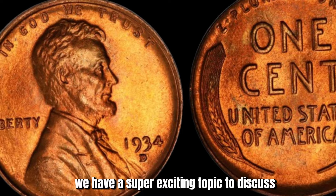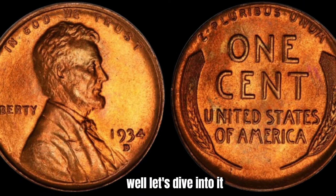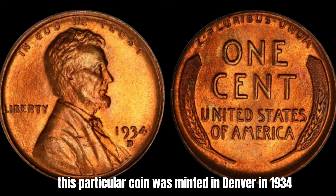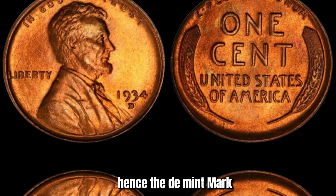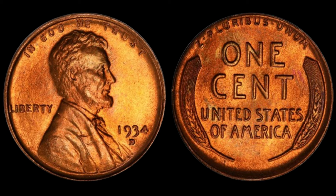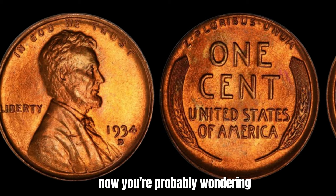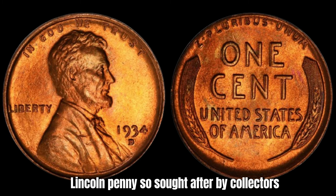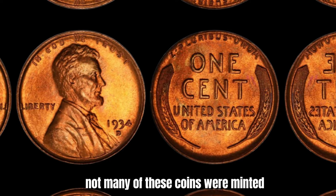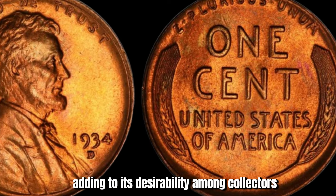We have a super exciting topic to discuss: the 1934-D Mint Mark Lincoln penny. This coin was minted in Denver in 1934, hence the D Mint Mark. It features Abraham Lincoln's profile on the obverse side and the iconic wheat ears design on the reverse side. These pennies were produced during the Great Depression era, so they hold a special place in numismatic history. One of the main reasons this coin is sought after by collectors is its rarity — due to economic conditions at the time, not many were minted. Rumors have been circulating in the numismatic community about a 1934-D Lincoln penny worth a whopping $1.8 million.